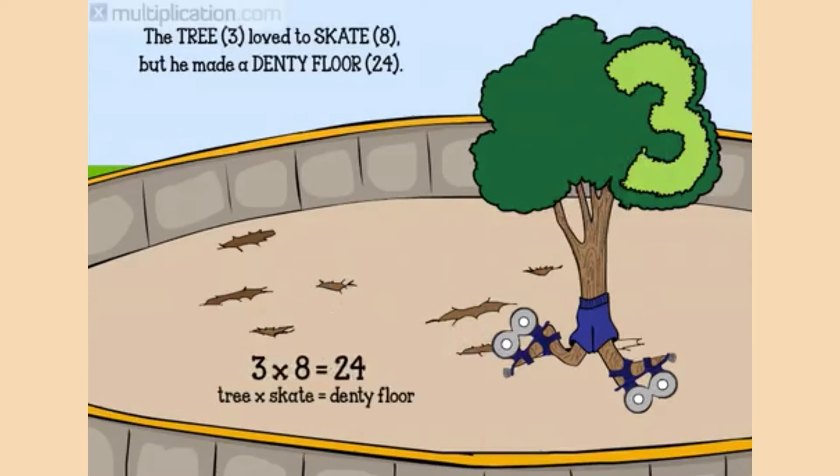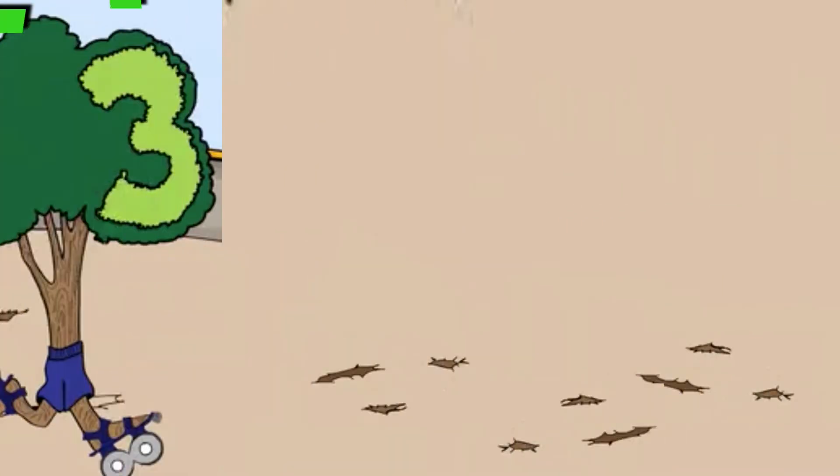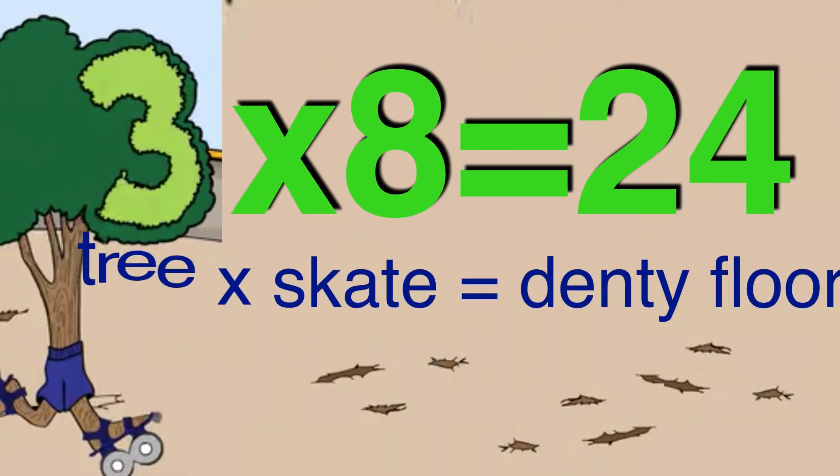Next up, three times eight is twenty-four. For years and years a tree three stood in the park and watched the children skate eight in the outdoor roller rink. One day the tree three decided to have some fun, put on his own skate eight, and zoomed around the rink. But the tree was way too big and heavy — he left dents on the floor. The kids yelled for the tree three to stop his skate eight because he made a denty floor. Twenty-four. Three times eight is twenty-four. Three tree times eight skate is denty floor.